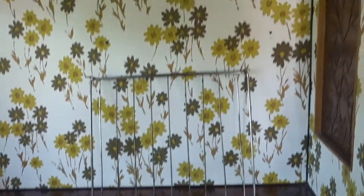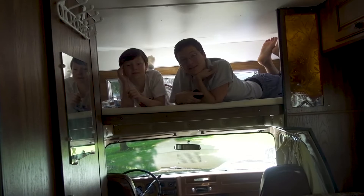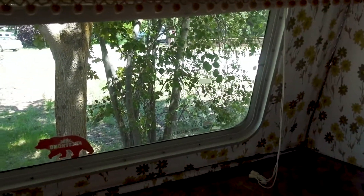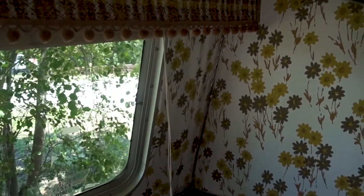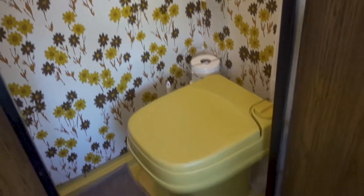Everything in here does work — we got a propane and electric fridge, the stove's working, the furnace is working, the hot water is working. However, this thing will need some work done before we take it to California. Number one is the whole back wall here — this whole back wall will need to be redone. I'm going to pretty much have to rip it out and reframe it. There's probably a tiny soft spot here, probably from a bathroom leak, because we have this sweet bathroom that's like a shower and a toilet and a sink.